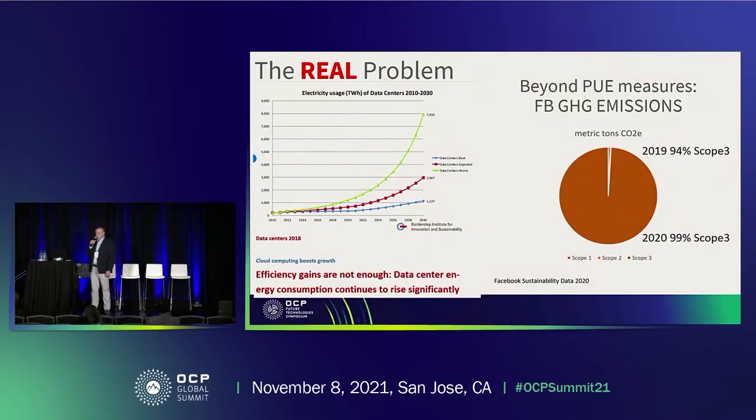You can see the real problem here. We have more and more data centers because everyone wants to watch Netflix, use Facebook, use Google, use other services, 5G, and so on. As you can see, the power demand of data centers will increase — that's a fact. And there are more and more data centers.